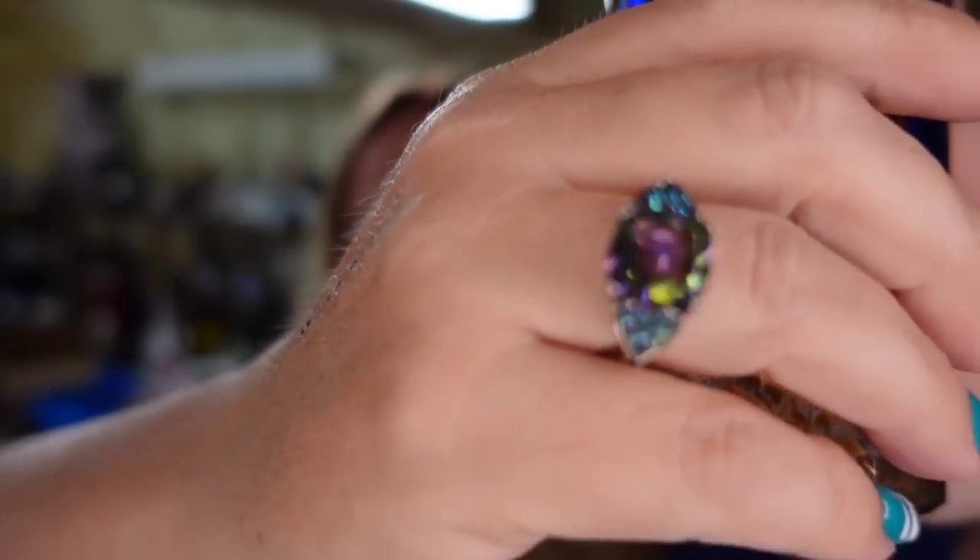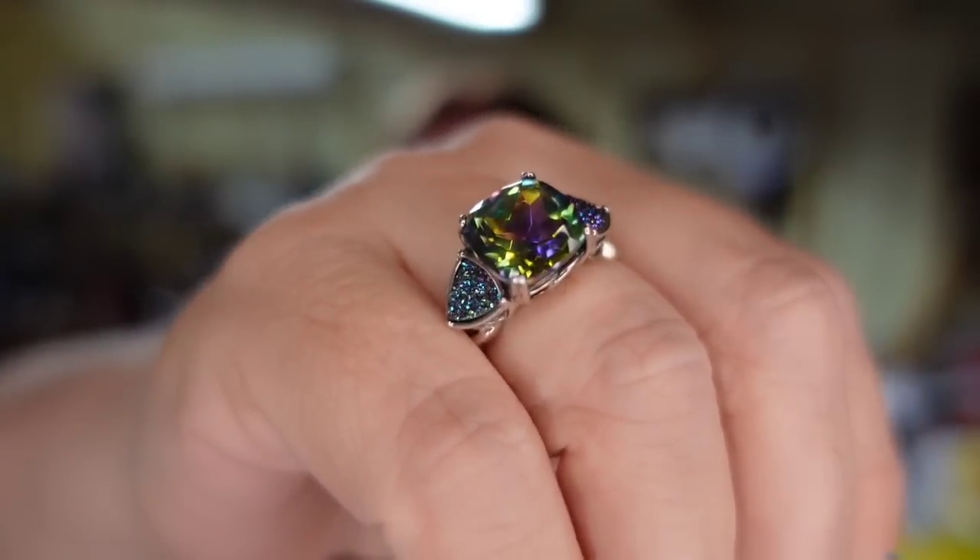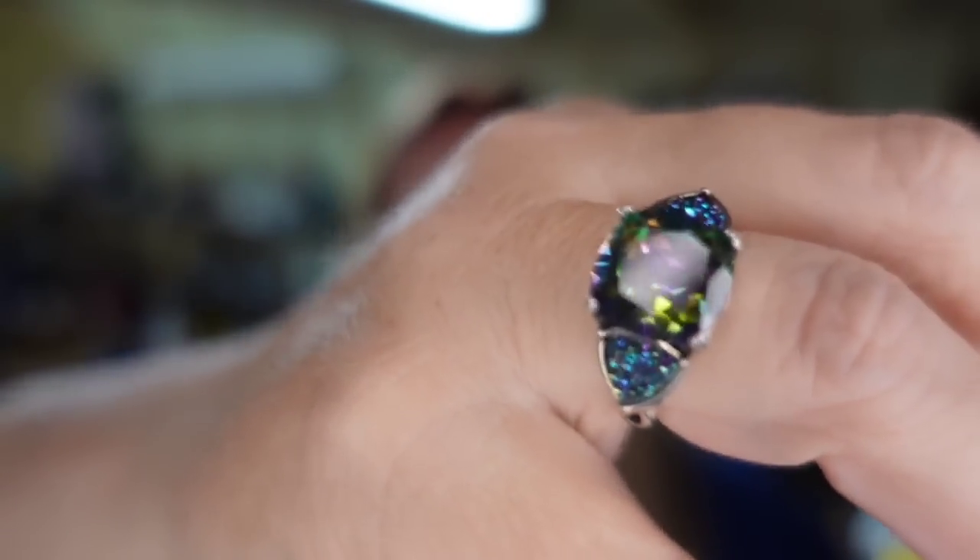Do you guys see this beautiful Mystic Topaz ring? This is going to be available in my Whatnot tomorrow. It's sterling silver — I'm going to have a hard time getting rid of it, it is absolutely amazing. Tomorrow my whole Whatnot auction starts at 3:30 p.m. Eastern Standard Time and it's going to be nothing but sterling silver, including the giveaways. I will be giving away five sterling silver pieces. Stay tuned to the end of the video and I'll give you a complete preview of everything that will be for sale.